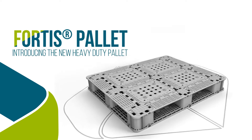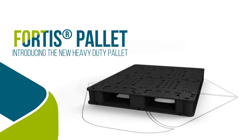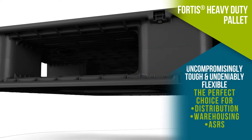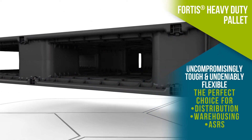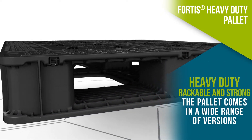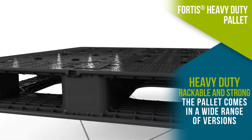Fortis is a complete, versatile range of rackable pallets for robust distribution and automation applications. Tough and undeniably flexible, Fortis is adapted to all harsh logistics environments and comes in a wide range of versions, meeting all industrial logistics needs.